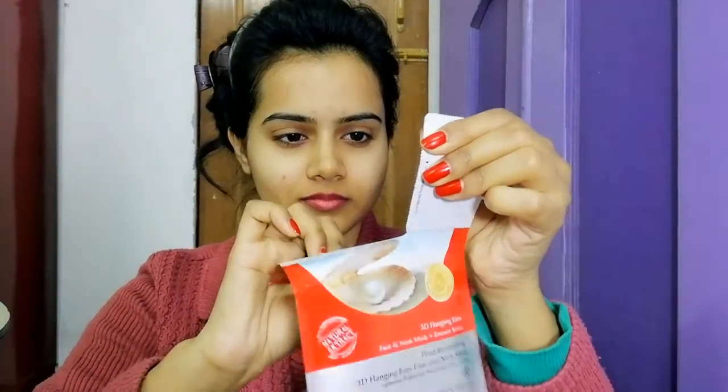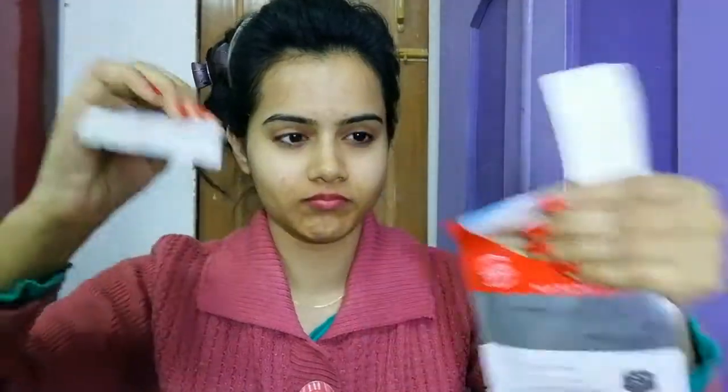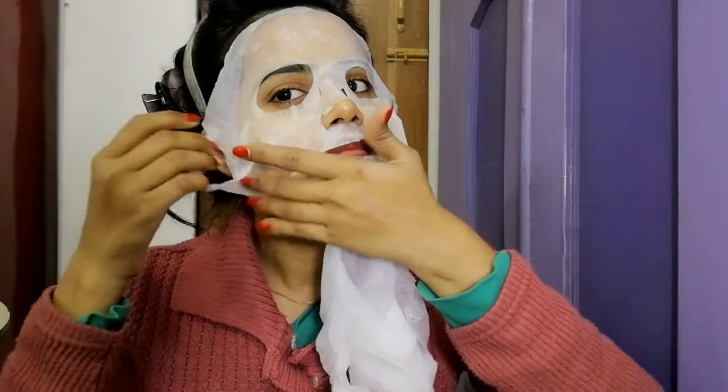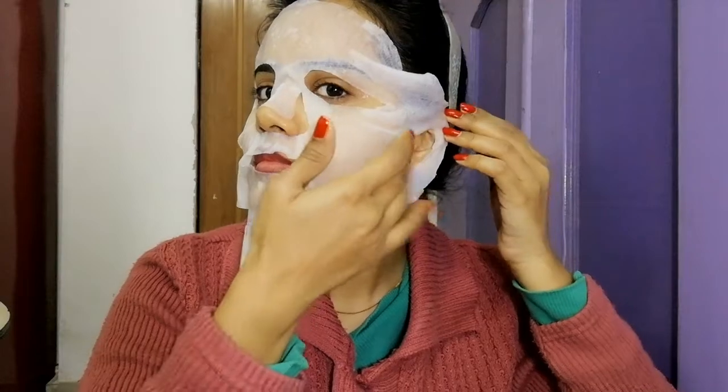So the serum is also applied with your ears and it is very easy to apply. You have to hang this mask on your ears and for the slits also. For better results, you can use this two to three times a week.